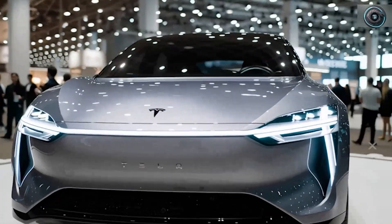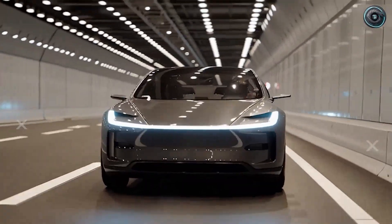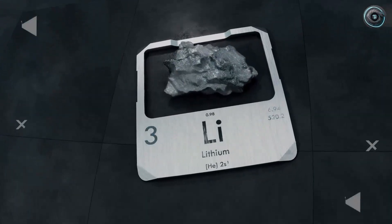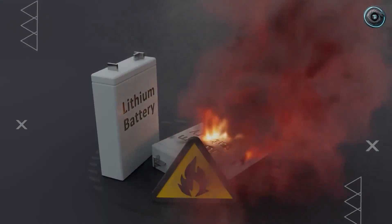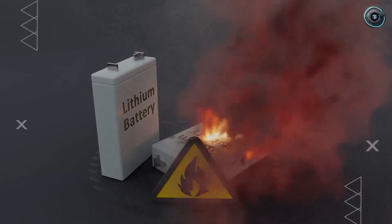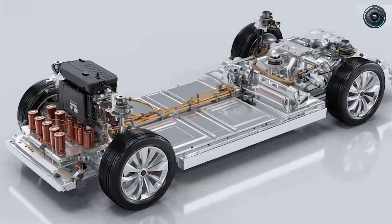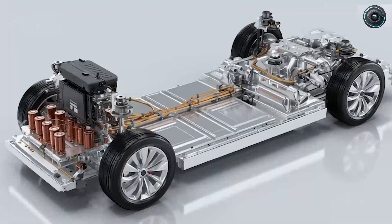Something much bigger than a new electric vehicle model is quietly taking shape. Beneath the usual chatter about range and acceleration, the real story begins where every journey starts — inside the battery. Lithium-ion carried us through the first chapter of electrification, but it also brought fire risks, fading capacity, and supply tensions that were hard to ignore. Tesla's 2026 aluminum-ion design begins an entirely new chapter, one focused on safety and endurance that can outlast the car itself.